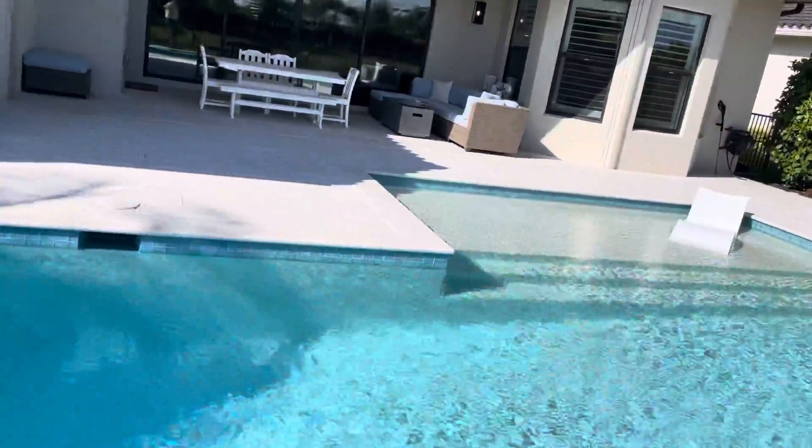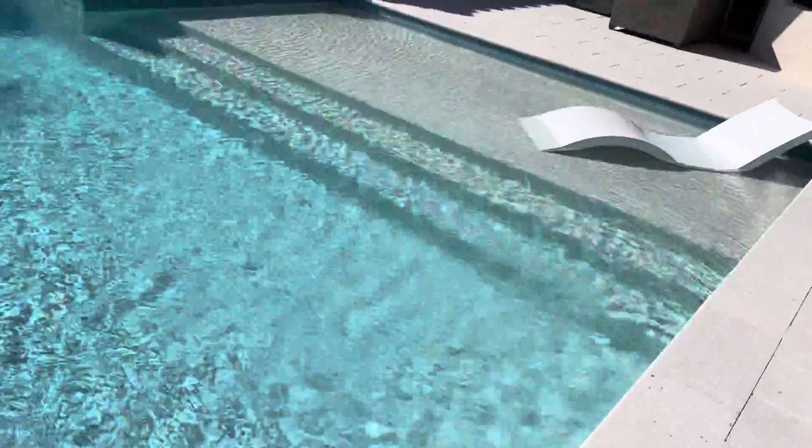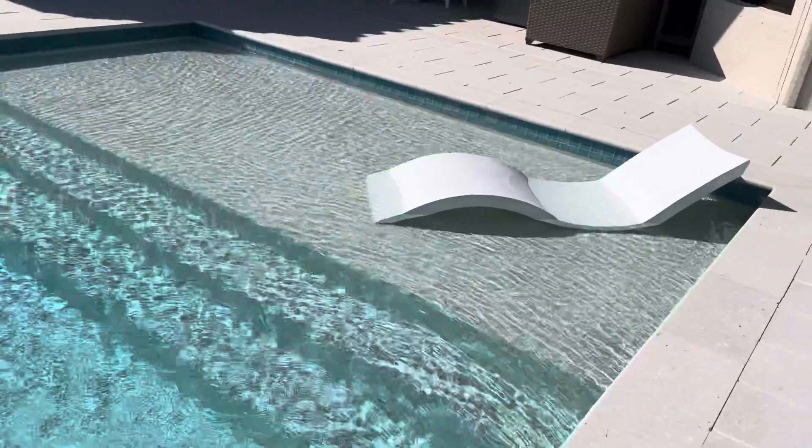Nice big lanai area, and if you ever wanted to close that off you can certainly have more room if you wanted to do that.